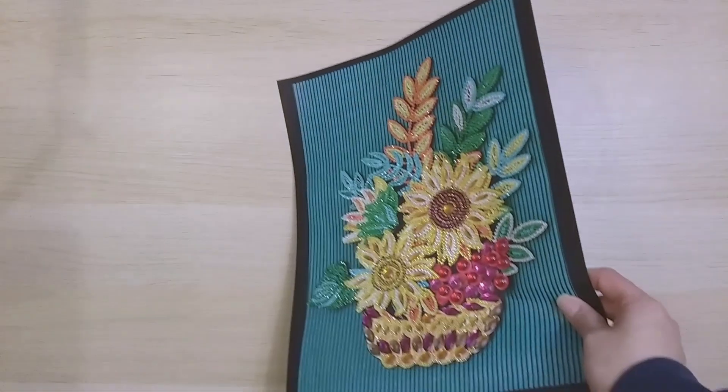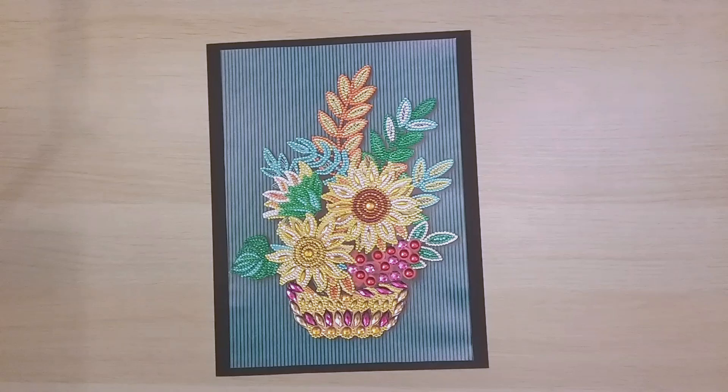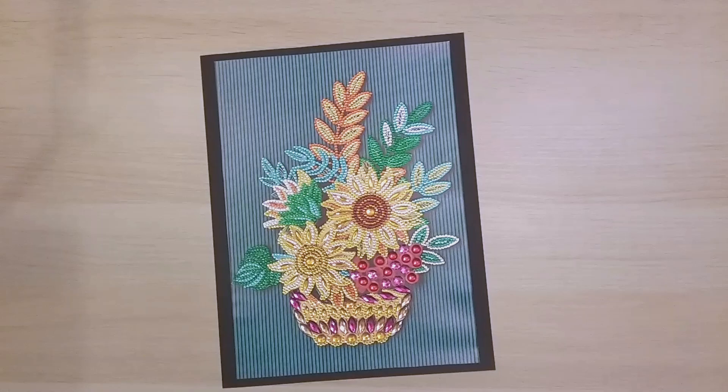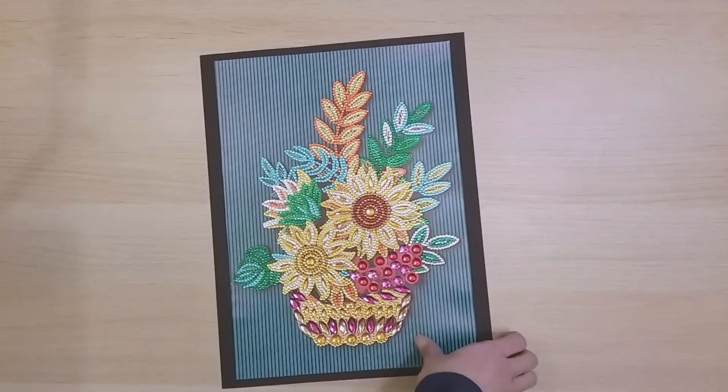Finish 125, also from FGOBY, is this flower basket. It looks beautiful, but I remember running out of one of the bigger drill colors — the beige — and had to substitute pink. I'm not sure about the background but otherwise it's beautiful.